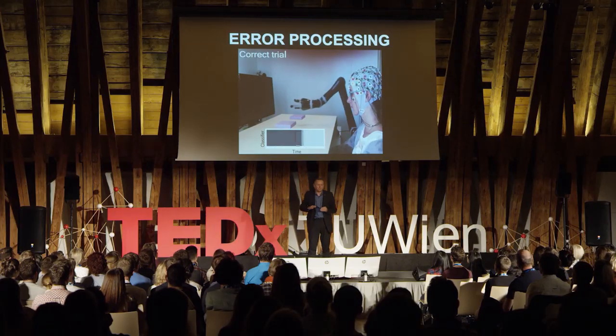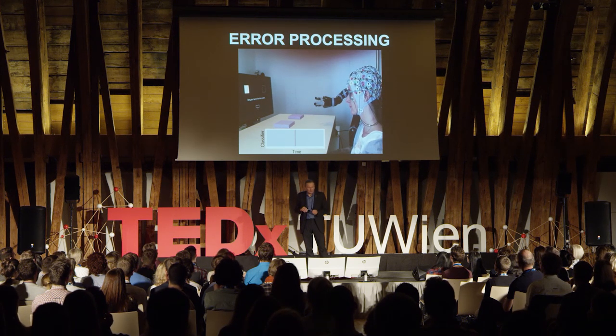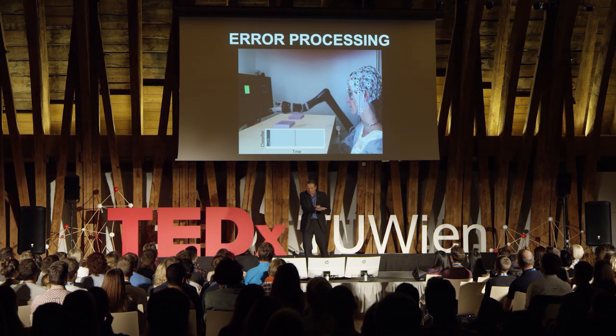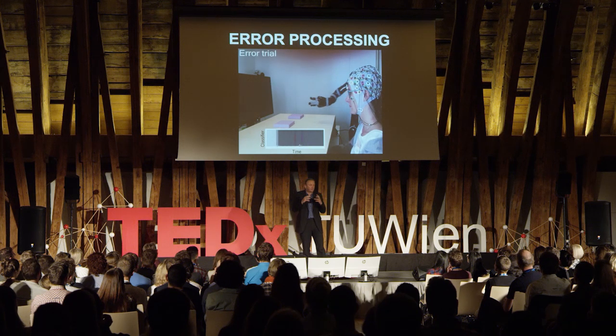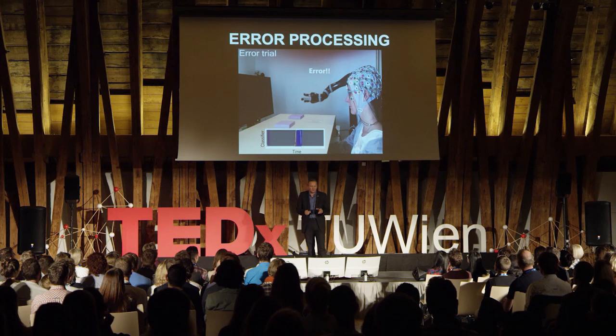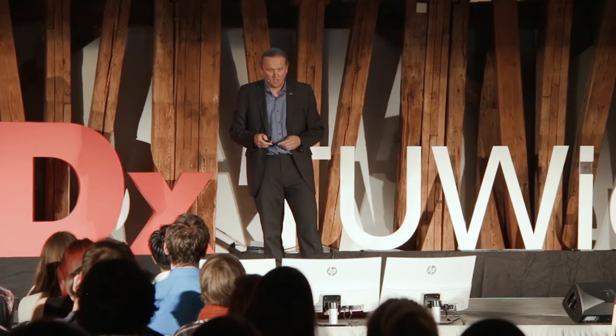We use this error signal principle with a second brain-computer interface running simultaneously to correct wrong movements. In this experimental setup, a person moves their arm left or right and the robot follows. When the robot makes an error — moving in the wrong direction — the brain-computer interface recognizes that the person perceived an error, and sends an undo command to the robot to go back and continue the correct movement. Error detected, recognized by the person and the BCI system, corrected, and the person moves on.